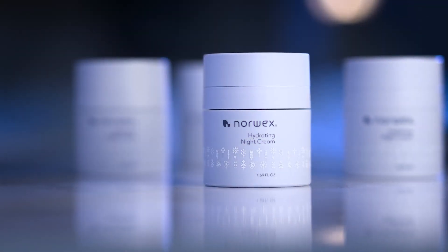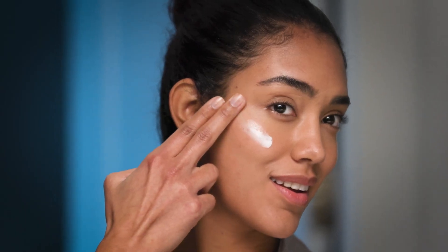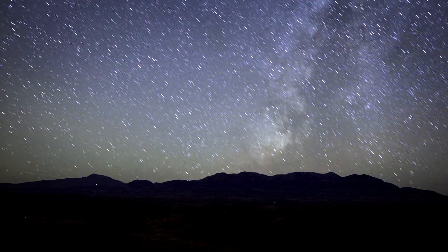Awaken to refreshed, supple skin with Norwex Hydrating Night Cream. This rejuvenating and deeply moisturizing formula for all ages and skin types works through the night to detox your skin and restore radiance while you sleep.